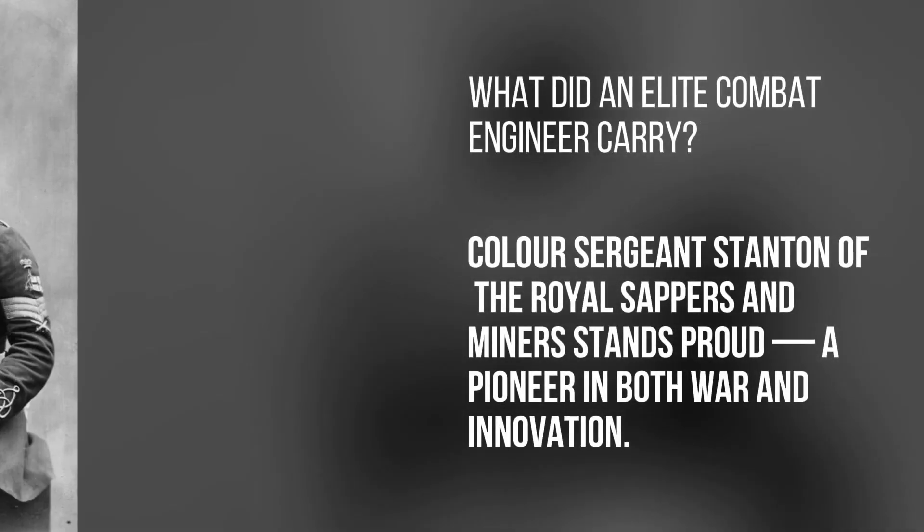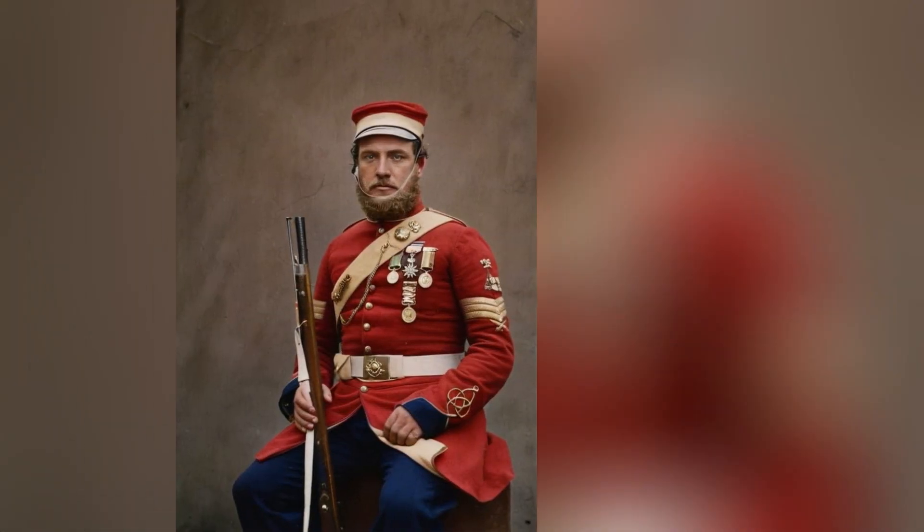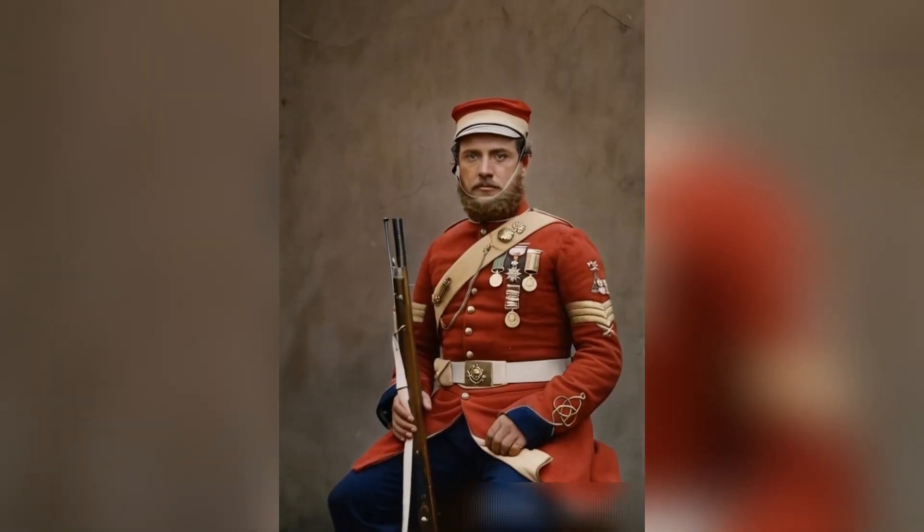What did an elite combat engineer carry? Color Sergeant Stanton of the Royal Sappers and Miners stands proud — a pioneer in both war and innovation.